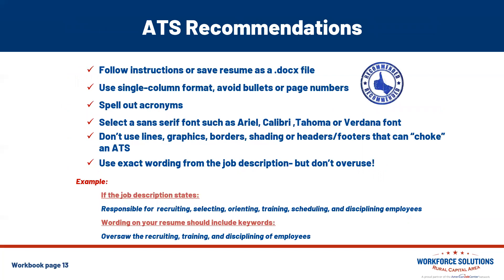Here are some recommendations for ATS. Follow the instructions carefully. Save your resume as a Word doc or .docx file as the instructions direct. Use a single-column format with a one-inch border all the way around your Word document. Avoid bullets or page numbers, and spell out any acronyms — for example, if you worked at HHS, write out Health and Human Services. Select a sans-serif font such as Arial, Calibri, or Verdana, as these are easy for scanners to read. Don't use lines, graphics, borders, shading, or headers and footers — all of these can choke your document in the ATS.